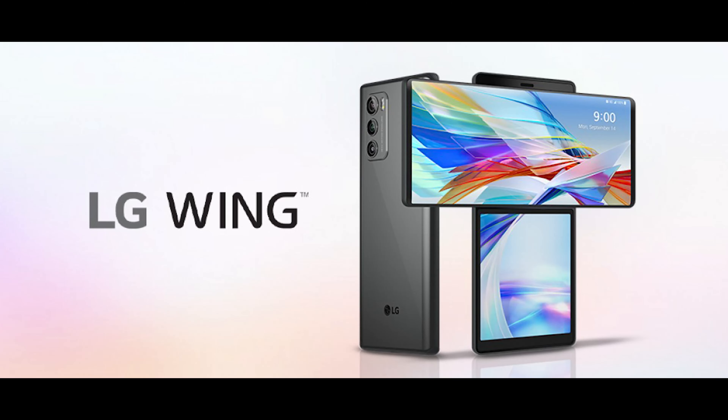The G5 is a new biometric technology. LG Wing is a new technology. It was a failure to market.